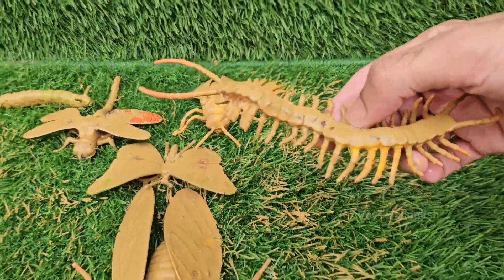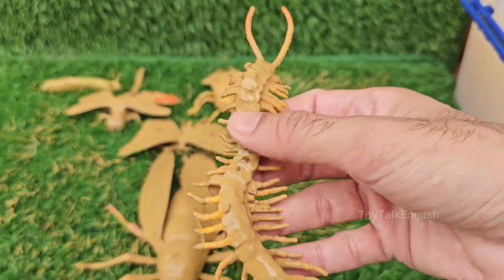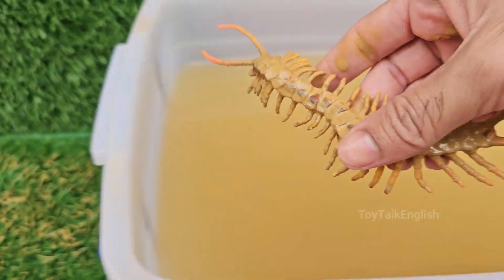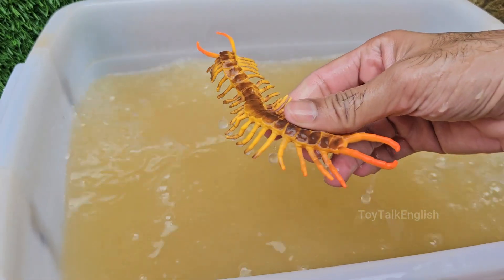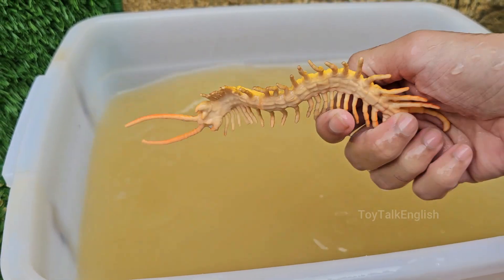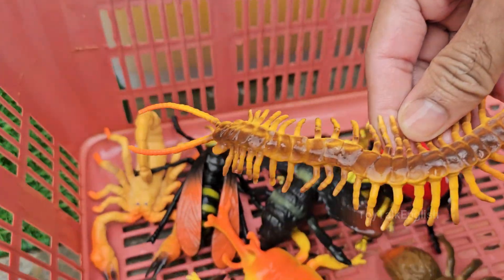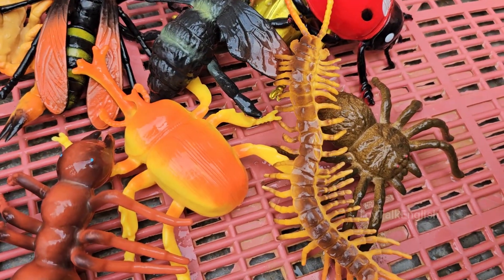Centipedes are predators. They hunt insects, spiders, worms, and sometimes even small frogs or lizards. They are nighttime hunters and use speed and venom to catch their prey. Centipedes have modified front legs called forcipules that act like venomous fangs.